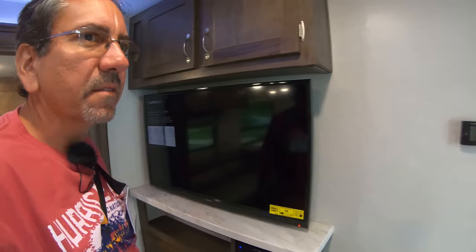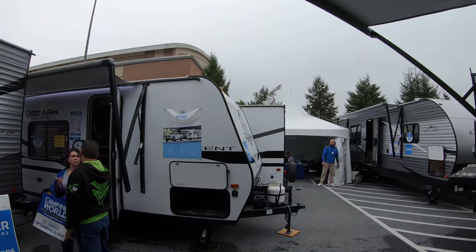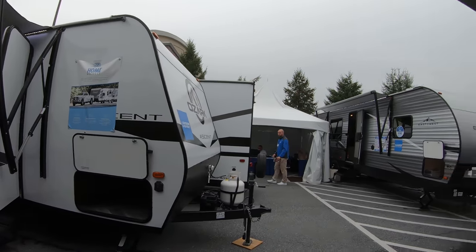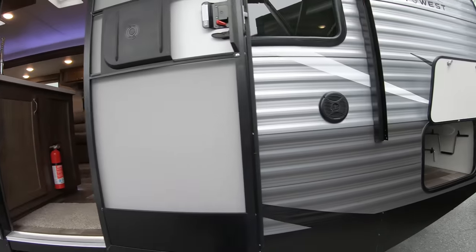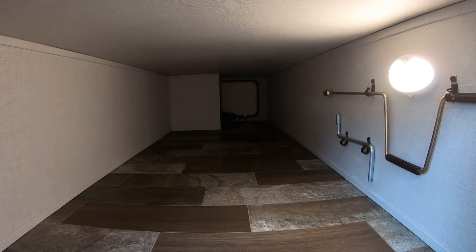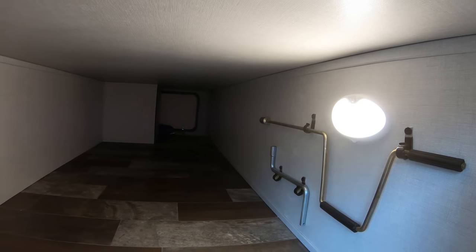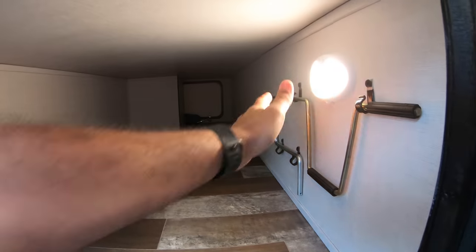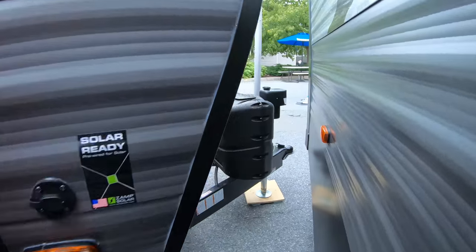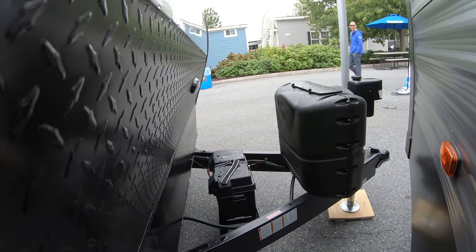I've seen this brand everywhere, so that's cool. This one has pretty decent storage here in the front too, as you can see. The light is the same as the one we saw in a previous trailer — it has a proximity sensor, or a motion sensor. Very nice area there. Here in the front you get a rather large battery with two propane tanks.